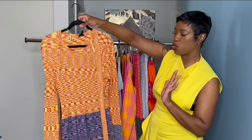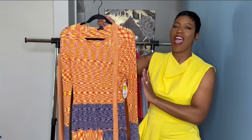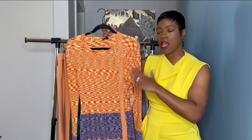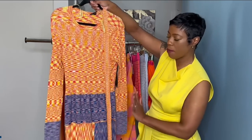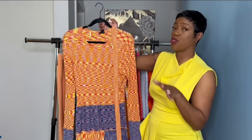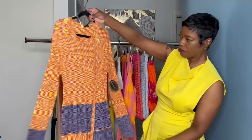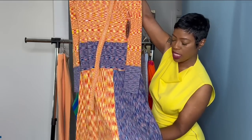I could easily wear this to work, to brunch, or out on the town on a cool night. I can also transition this piece from summer to fall — just throw on a jacket. It has endless possibilities. I'm loving the color combination and the patterns; Scoop is really stepping outside their comfort zone. They usually do basic patterns or solid colors but now they're doing something different.